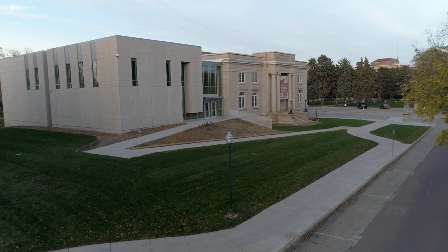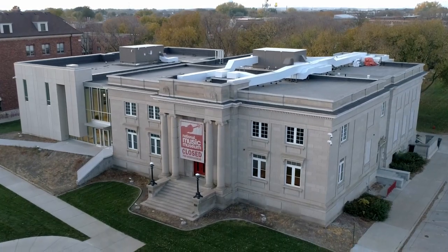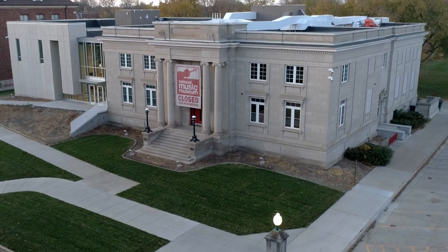and thanks to the generosity of the University of South Dakota, a museum-quality air handling and temperature control system to provide a safe, secure home for some of the world's oldest and most important instruments.